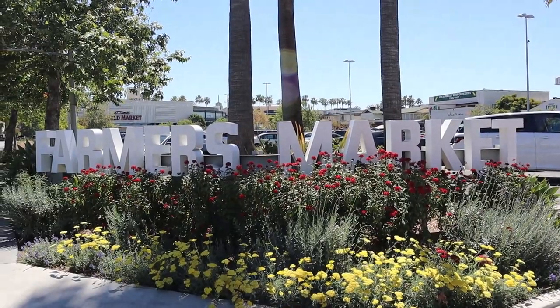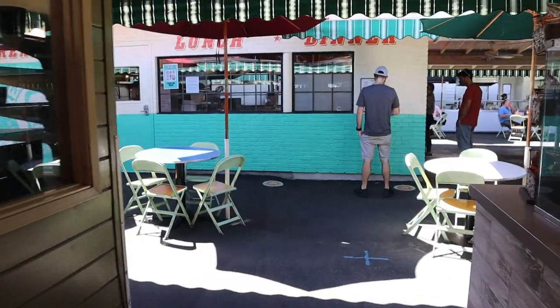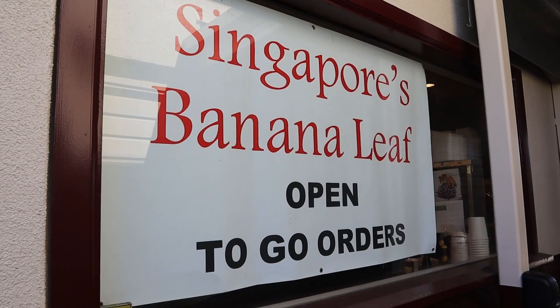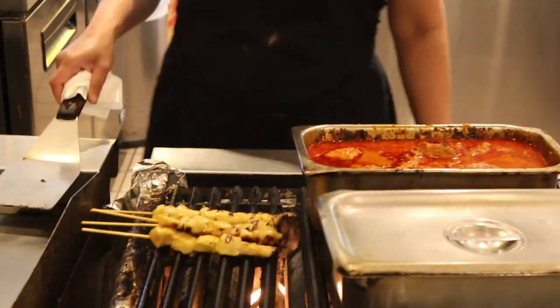Hey guys, welcome back to my channel. This is Steve from Rockstar Eater coming to you with another rockin' episode. Guess where I'm at today — I'm here at the farmers market, a historic spot in LA. I've been here before and done a video here as well. Today I'm going to be continuing my Asian country food tour, this time visiting the country of Singapore, trying Singaporean food for the first time at a spot called Singapore's Banana Leaf.